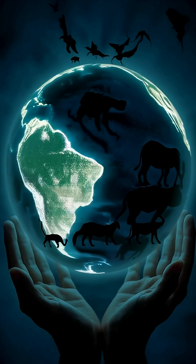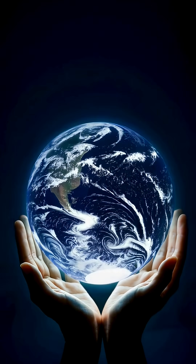Take a small step to protect nature. Share this video and help raise awareness.